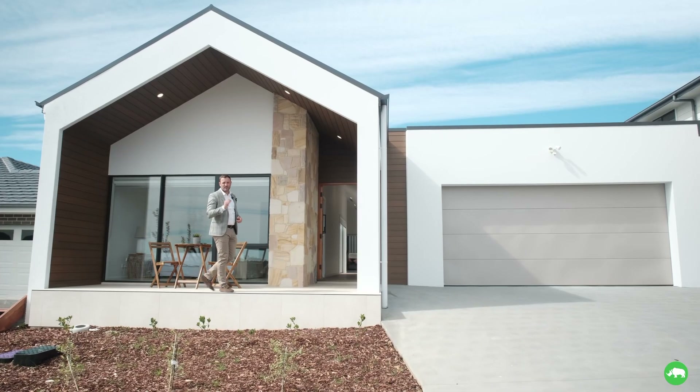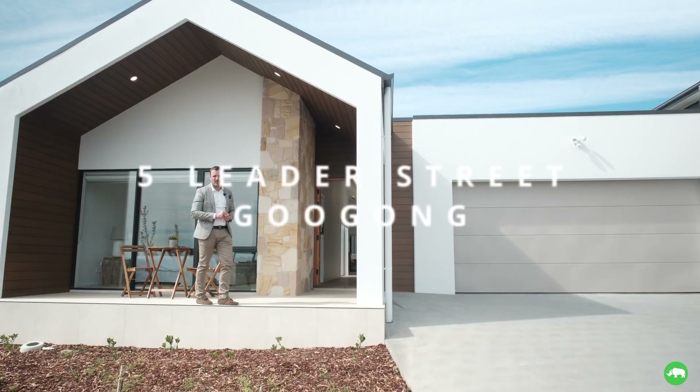Situated up on the high side of the street with a beautiful facade, ladies and gents, welcome to 5L Street.